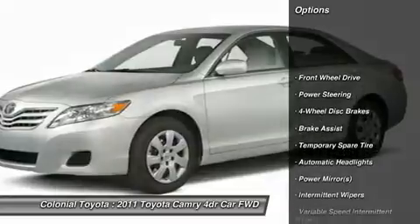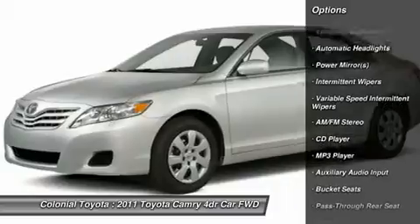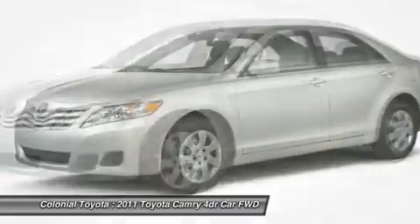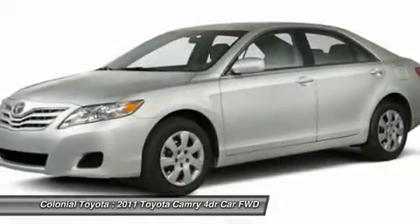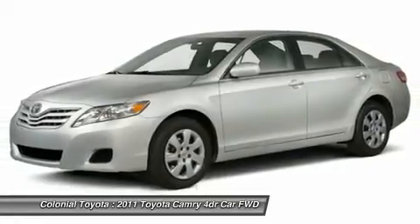Stability control, traction control, steering wheel audio controls, anti-lock braking system, power steering, adjustable steering wheel, cruise control, four-wheel disc brakes, AM/FM stereo radio, rear defrost.